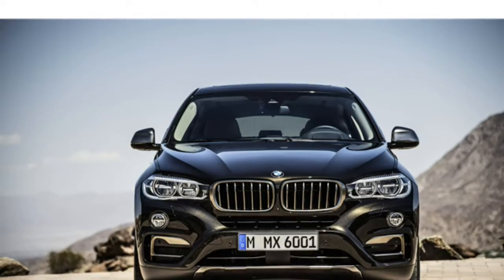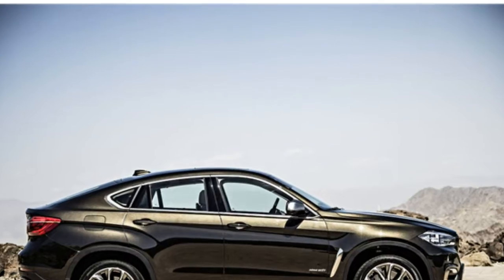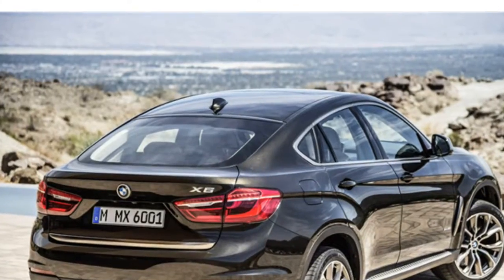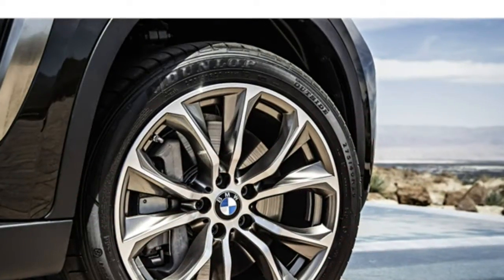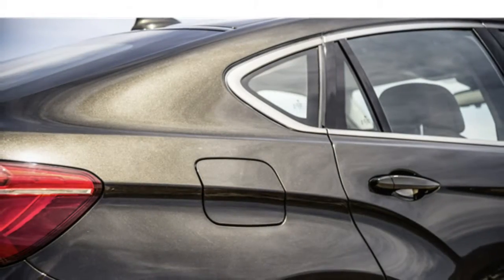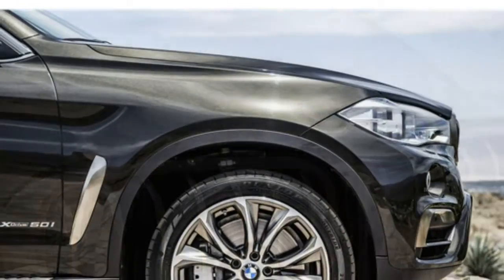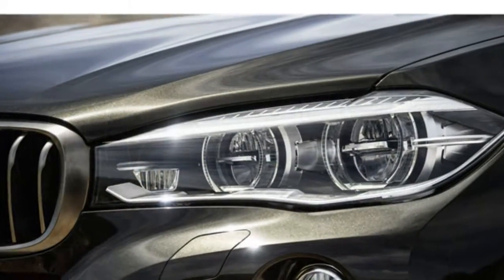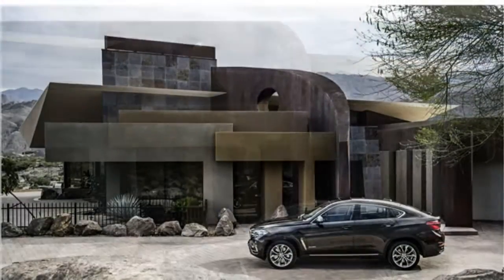The 2016 X6 seats five and comes standard with 14-way power-adjustable front seats, heated front seats and leather upholstery. Optional upgrades include 20-way power-adjustable multi-contour front seats, ventilated front seats, heated rear seats and a heated steering wheel. Test drivers say the front seats are very comfortable and there's good forward visibility. The rear seats are difficult to get into, some reviewers report, and they note a lack of adequate headroom because of the sloped roof. Still, they say there's plenty of legroom, though a few critics wish the rear seats reclined.